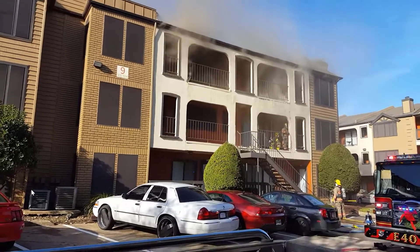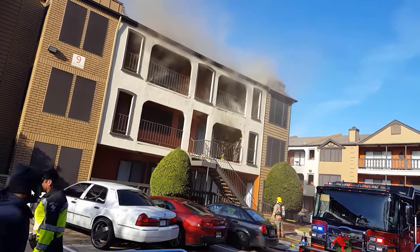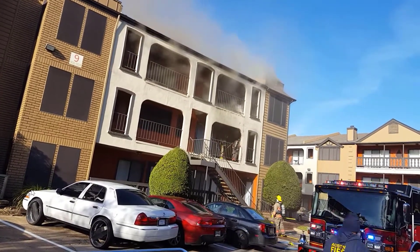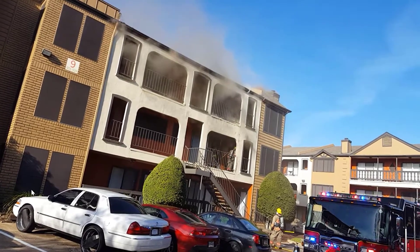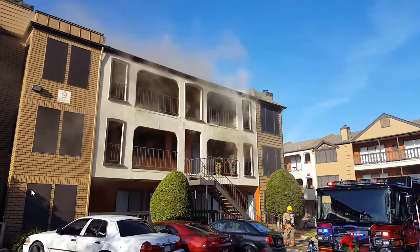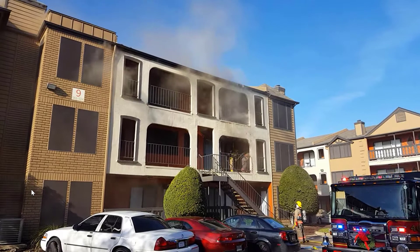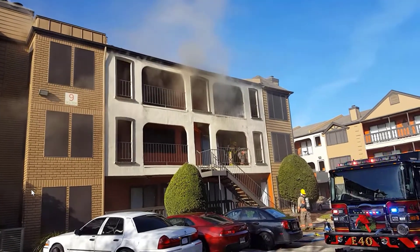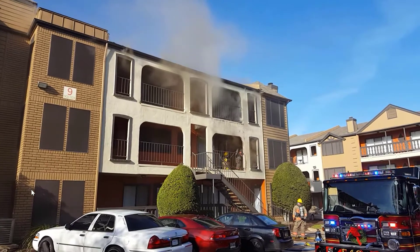You'll notice that we have the same color — white, gray, maybe a little bit of brown — and the same velocity from multiple openings. That's one of our shortcuts. It indicates to us that we have a deep-seated fire in the combustible voids or concealed spaces. Same color, same velocity from multiple openings — this is a deep-seated fire, maybe in the combustible voids and the concealed spaces.